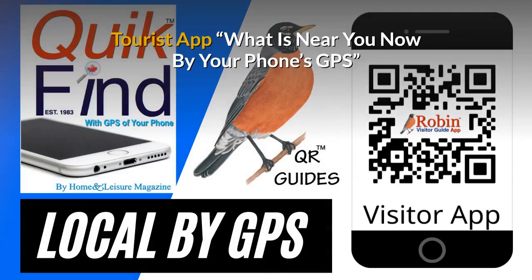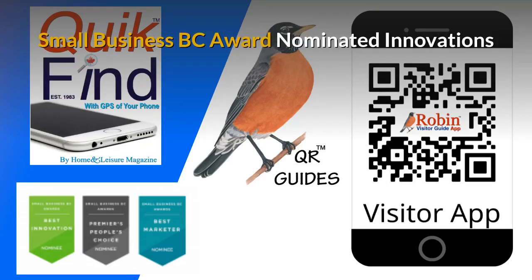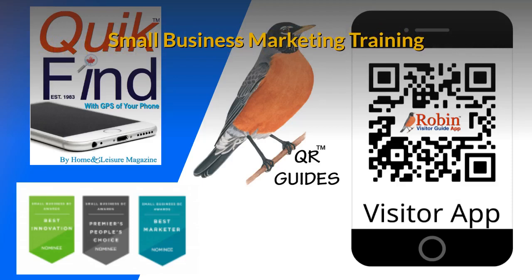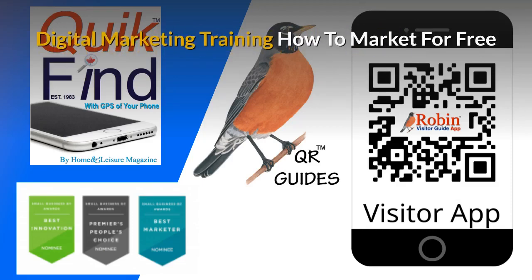Our free tourist app shows you what's near you now by your phone's GPS — you're never lost. The innovations I've developed have been nominated for Small Business BC Awards for many years. There is a complete small business marketing training system available, and part of the training shows you how to market for free. There are hundreds of ways people just don't know about — learn how to do it and you get paid for life.